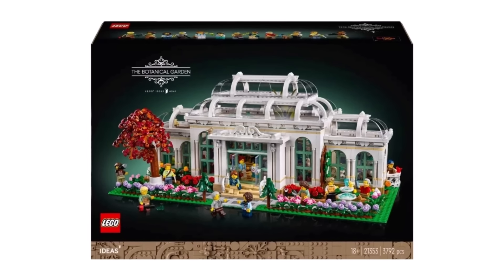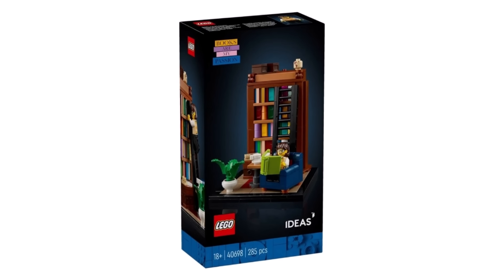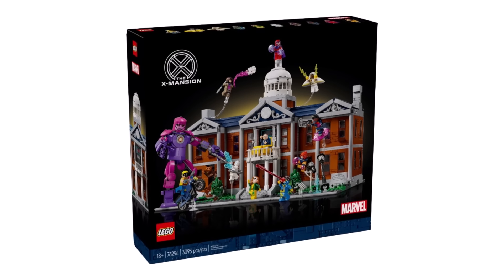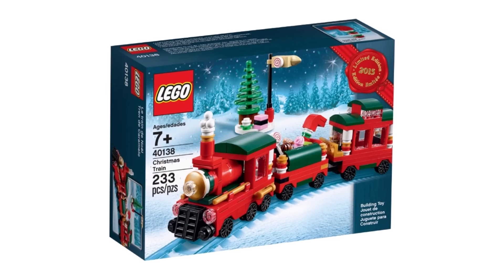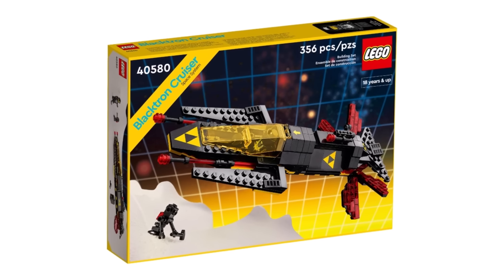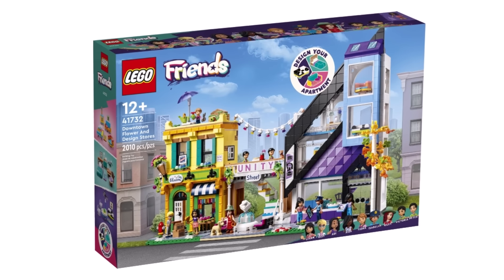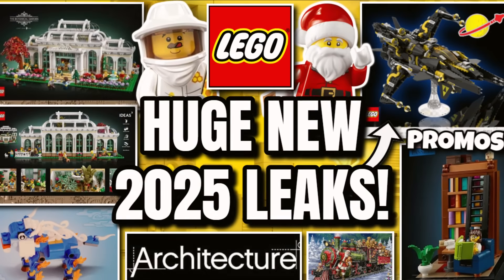Definitely some exciting stuff today — can't wait for that Botanical Garden on November 1st, and also to get that brand new LEGO Ideas promo. The X-Men Mansion is good, maybe a little bit expensive, but I think I'll eventually end up picking it up. I can't wait to see those brand new Christmas gift with purchase sets and what 2025 could potentially hold. As with the Friends sets, it could really blow us out of the water. That was some huge new LEGO leaks and rumours — comment down below what you're excited for and what you're not. If you like the video, subscribe and hit the notification bell for more LEGO news videos. Remember guys, keep clicking and bricking — I'll see you all later. Bye bye.